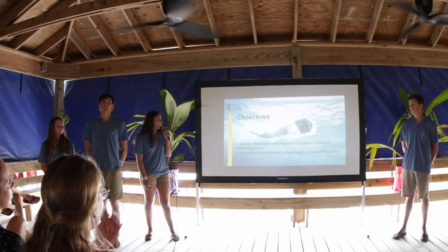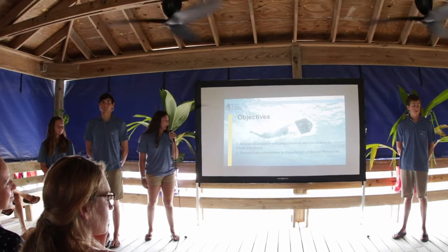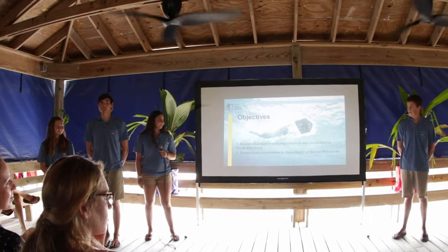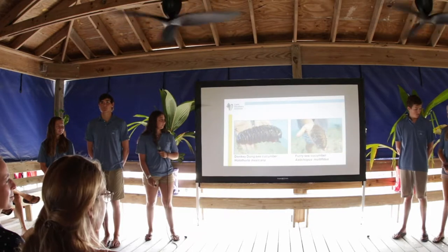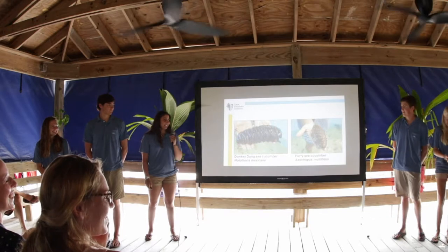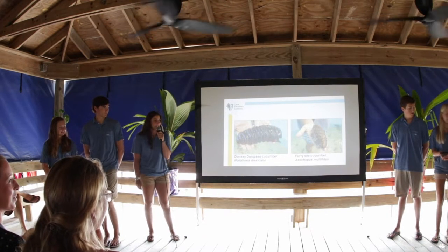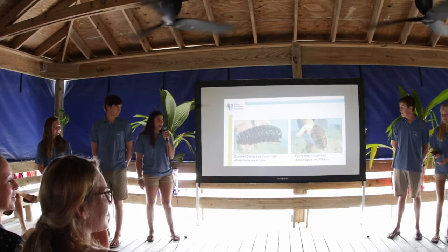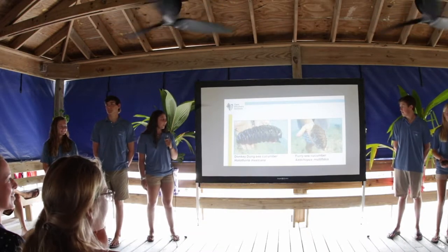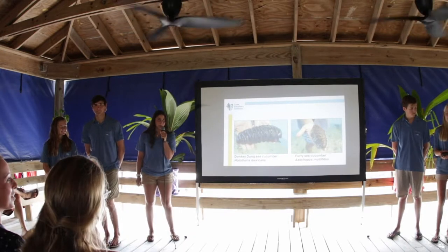Our two objectives are to assess the abundance and population of sea cucumbers in South Eleuthera, and secondly to disseminate the information to the Department of Marine Resources. We have studied two different types of sea cucumbers: the donkey dung and the furry sea cucumber. The reason we chose these two species is because they are the most commercially viable, as shown by the recent study done in Andros, where these two were the most commercially exported.